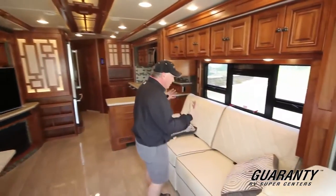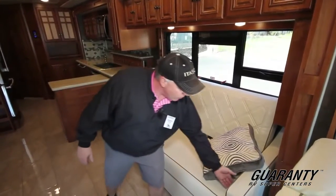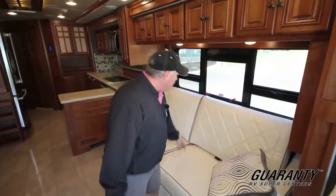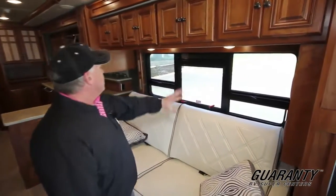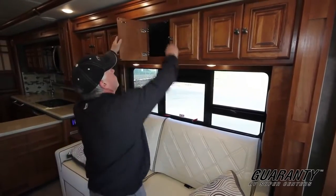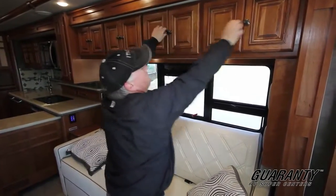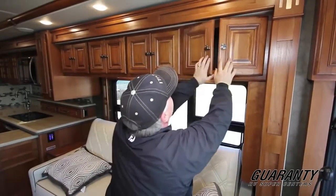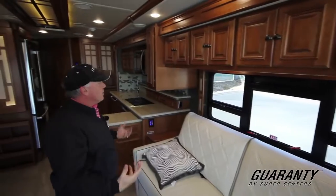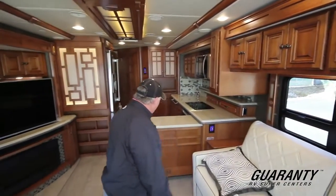As you look on this side here, you have a couch that makes into a bed — it's power. Very nice. You have ultra leather, and I love the color choices. Look at the size of the windows in this thing. Tons of storage in here — look how deep that is. I love the woodwork. It's dark, but it doesn't make it feel dark and dreary; it makes it look light with the light furniture and the nice light floor. Porcelain tile.